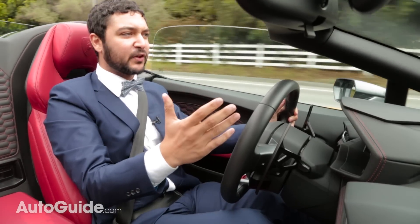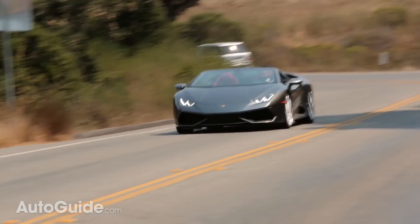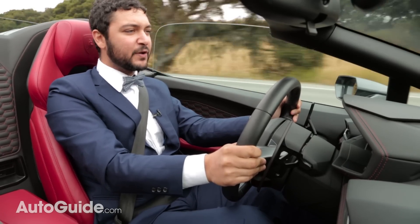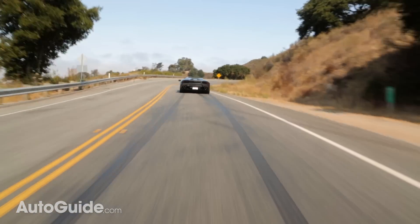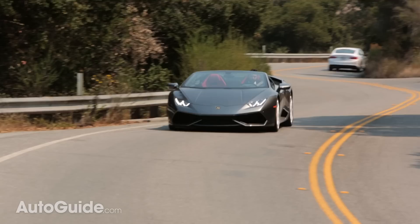The best part about having a Spider is that you get to hear this beautiful engine mounted right behind you every single time you punch the throttle. And every time you push this big V10 engine, you get a serious amount of speed. 60 miles per hour comes in just over three seconds, and the top speed of this car is around 201 miles per hour.